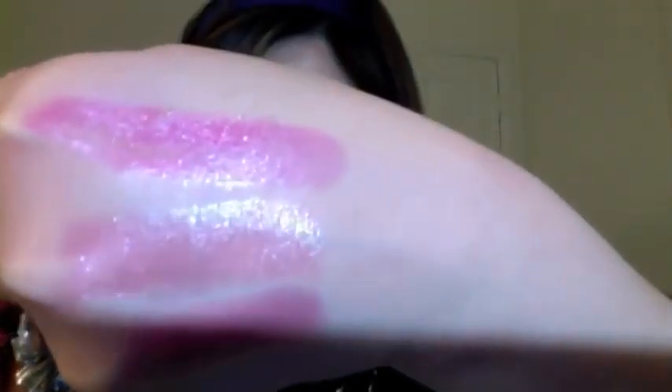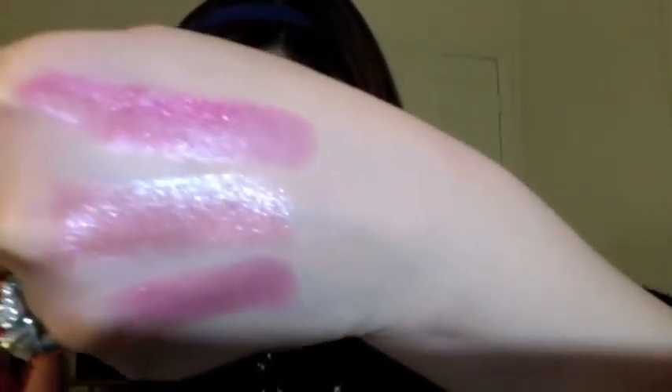I have another Revlon lipstick — this one is called Paparazzi Pink. If you like pink, I will highly recommend this one because it's very pretty. You can see I use it a lot.